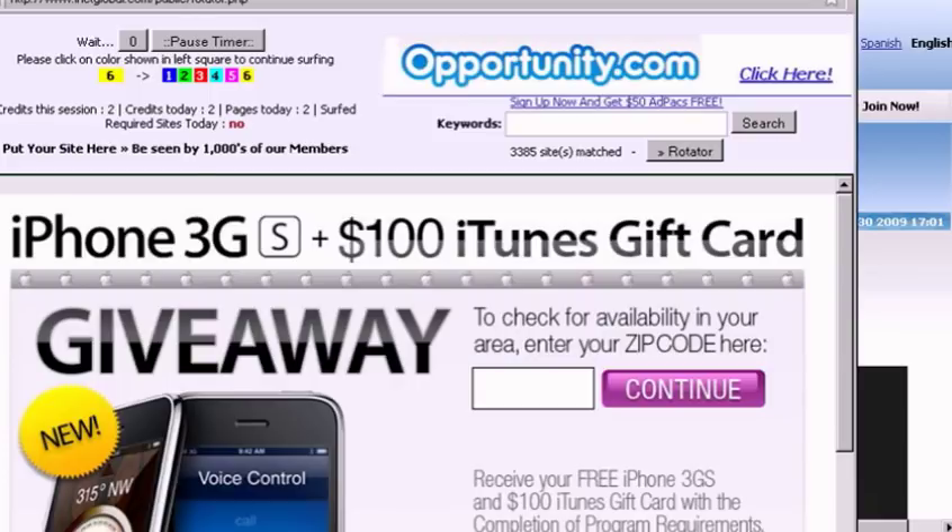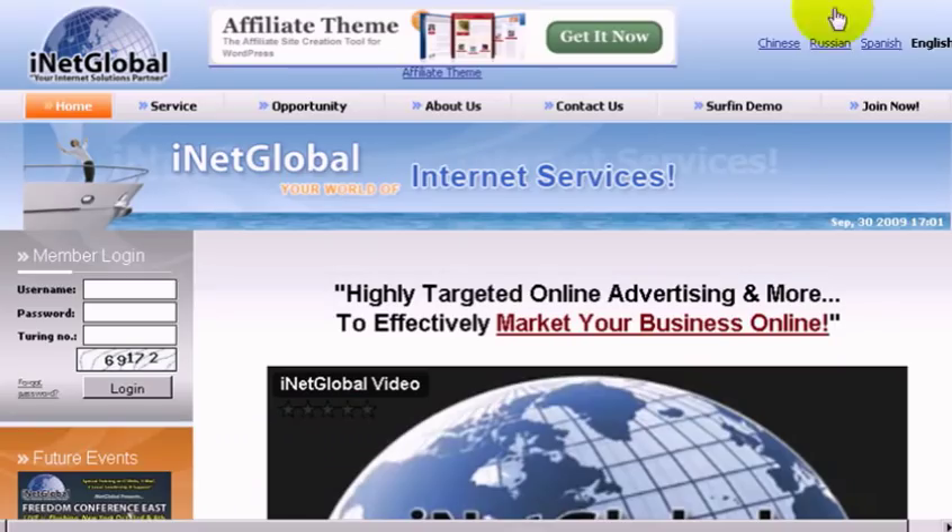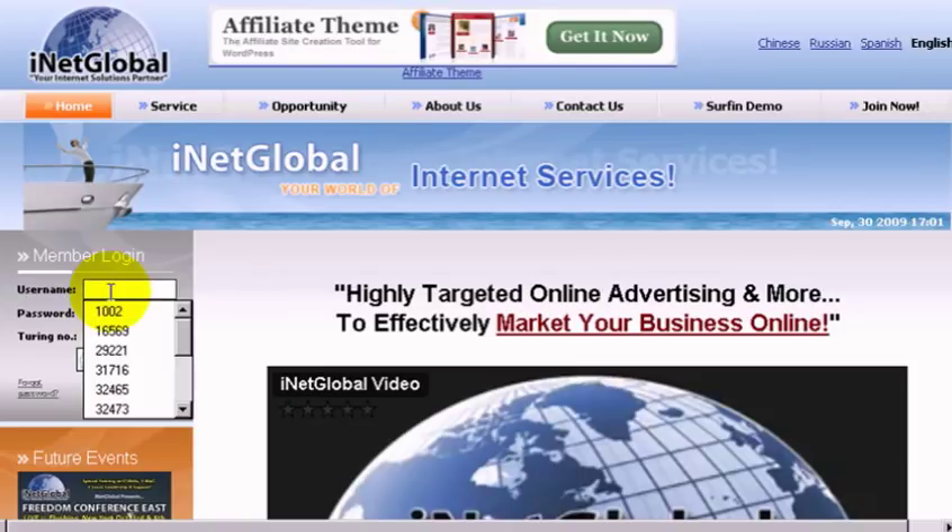The other way we make money is by referring other viewers and advertisers to iNetGlobal — this is how you make money through our referral program. We have an incredible compensation plan that pays on 10 levels plus bonuses. It's a network marketing style compensation plan, one of the best ones in the industry. I'm going to log you into the back office and show you a little bit of how you can earn money with iNetGlobal.